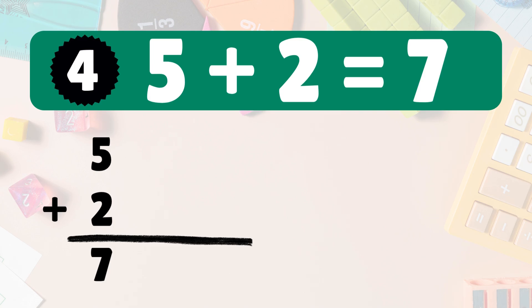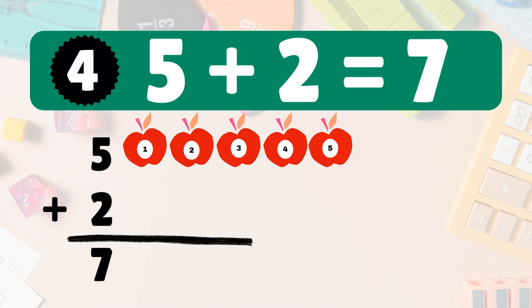Five plus two is seven. Five apples, add two more. Count them all: one, two, three, four, five, six, seven. So five plus two is seven.